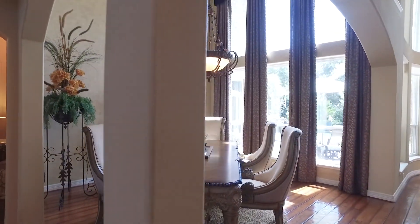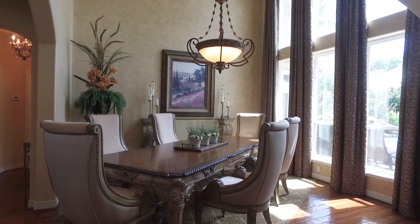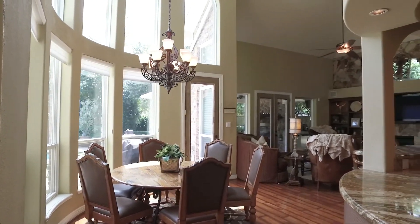There are designer touches throughout, including faux paint, unique ceilings, big windows, gorgeous chandeliers, and so much space to entertain.